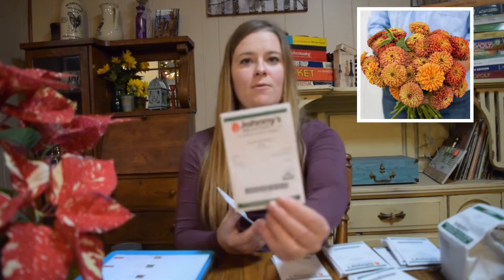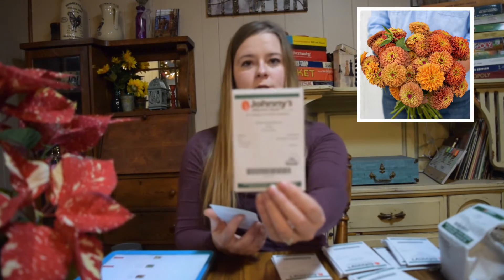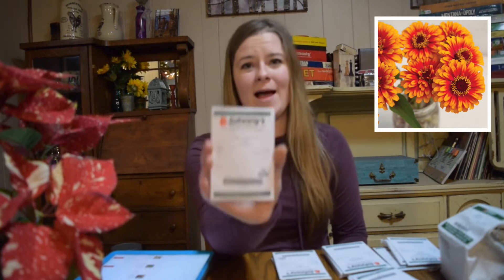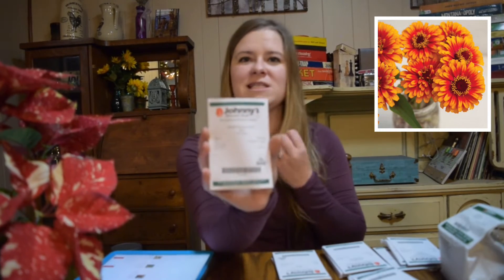Queen Lime Red gets giant — these flowers grow so tall. If you pinch them back they get a little more bushy and a little less tall, but that's just personal preference. We also got Queen Lime Orange and Zowie Yellow Flame, which I love the bicolor look of — it almost looks neon.